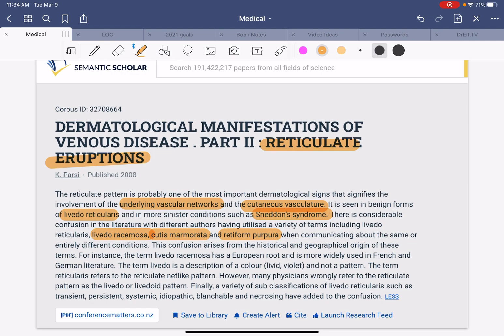There is considerable confusion in the literature, with different authors using a variety of terms — livedo reticularis, livedo racemosa, cutis marmorata, and retiform purpura — when communicating about the same or entirely different conditions. This confusion arises from the historical and geographical origin of the terms. The term 'livedo' describes a livid or violet color, not a pattern, while 'reticularis' refers to the net-like pattern. Many physicians wrongly refer to a reticulate pattern as a 'livid' or 'livedo' pattern. Subclassifications such as transient, persistent, systemic, idiopathic, blanchable, and necrosing have added to that confusion.